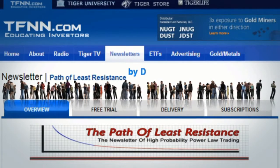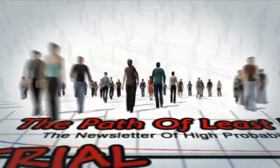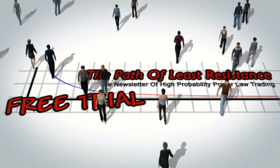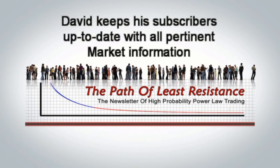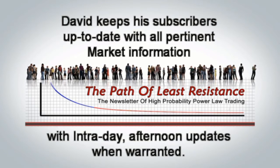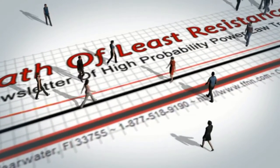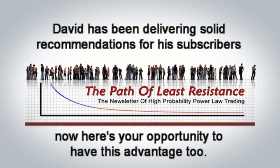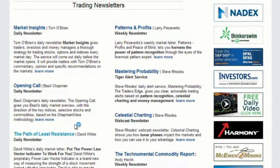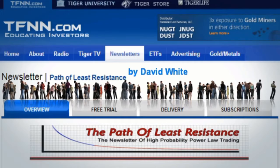The Path of Least Resistance is David White's daily trading newsletter. If you're looking for active trading ideas, now's a perfect time for a 30-day free trial. David uses his years of trading experience to offer his subscribers trading ideas each morning, using a combination of equity trades along with options. He keeps subscribers up to date with intraday afternoon updates when warranted. Visit the front page of TFNN.com and find The Path of Least Resistance under Trading Newsletters.